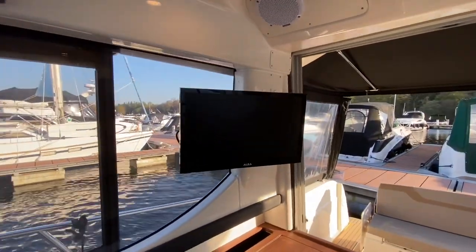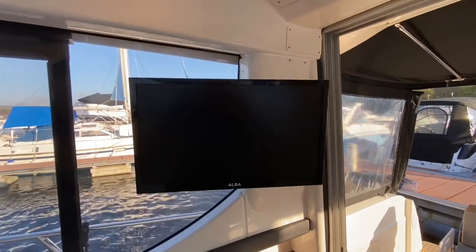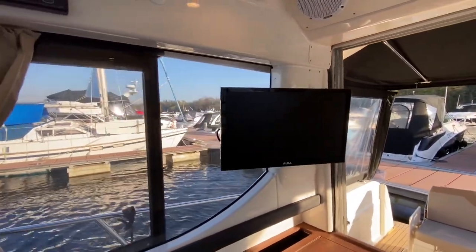You can get Sky Sports, Sky News, Sky TV, and satellite television when you're out on the water.